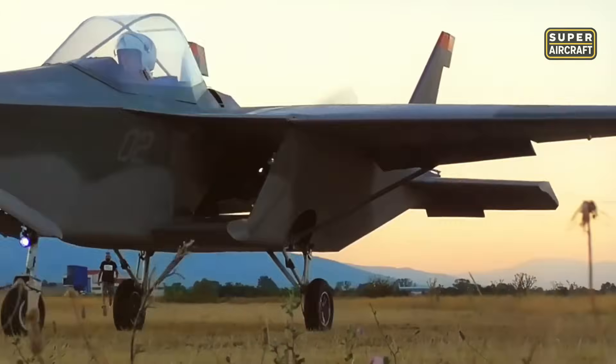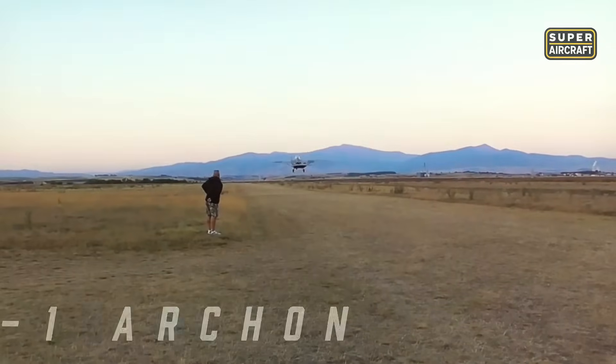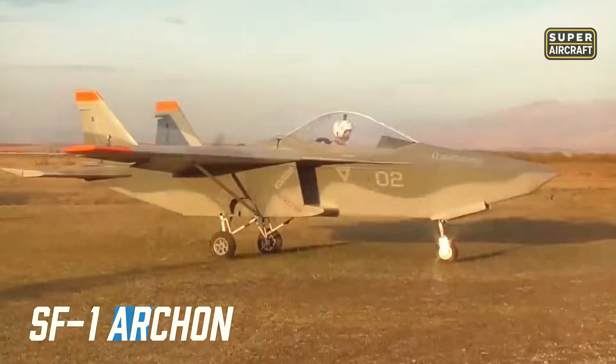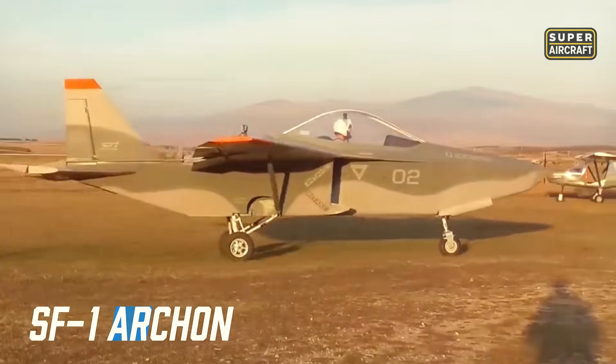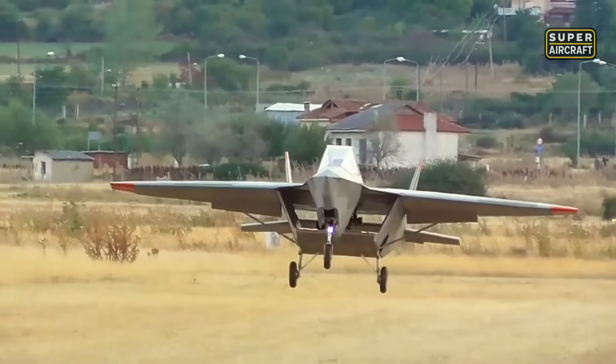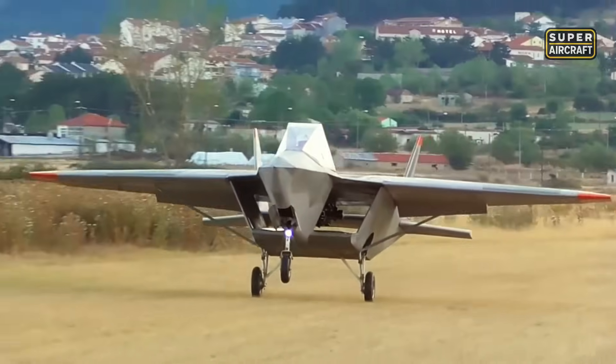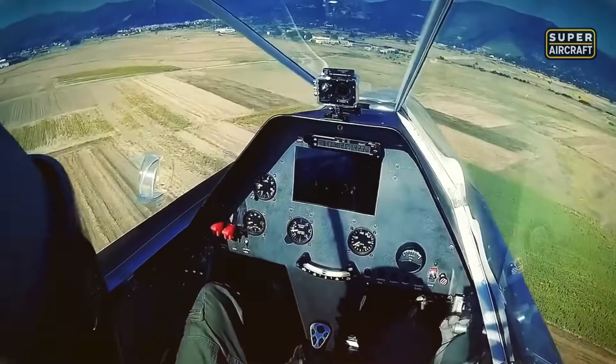What if the body of an aircraft could generate lift just like the wings? That is exactly what the team behind the SF-1 Archon set out to achieve. Created by a small aviation company with a bold idea, this kit plane uses a unique fuselage design that contributes to flight performance. Built entirely from riveted aluminum, it comes partially assembled and ready for hobbyists to complete with engine, instruments, and paint.